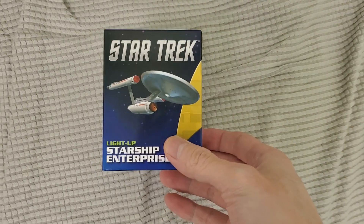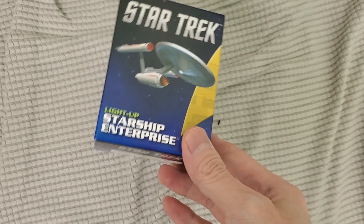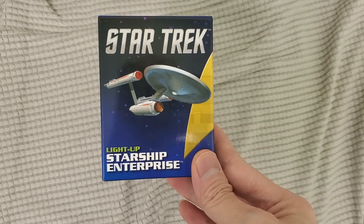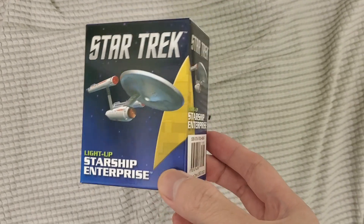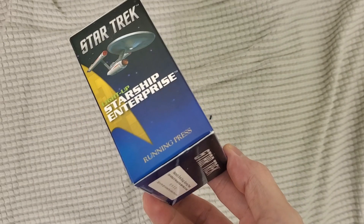All right guys, your buddy Kintusio. Check this out — I picked this up, it was on sale on Amazon. It's this little mini Starship, Star Trek. And it's really cool because it lights up. I always wanted one.